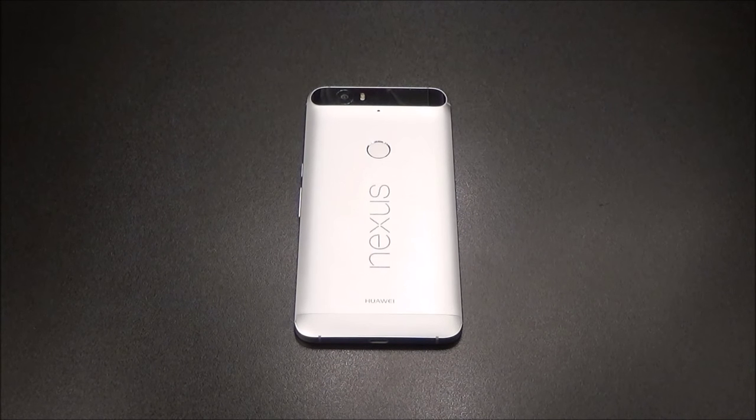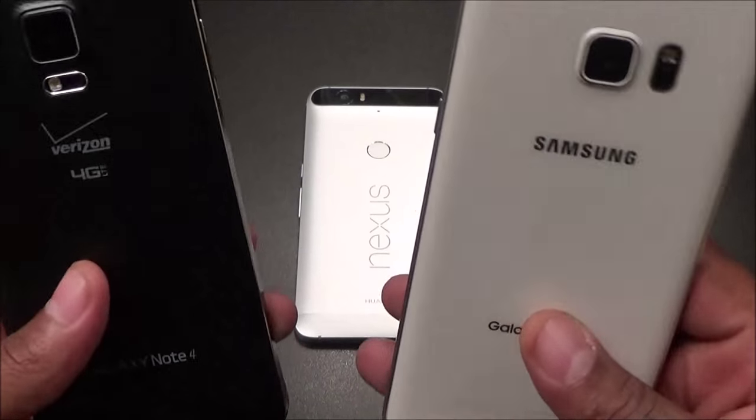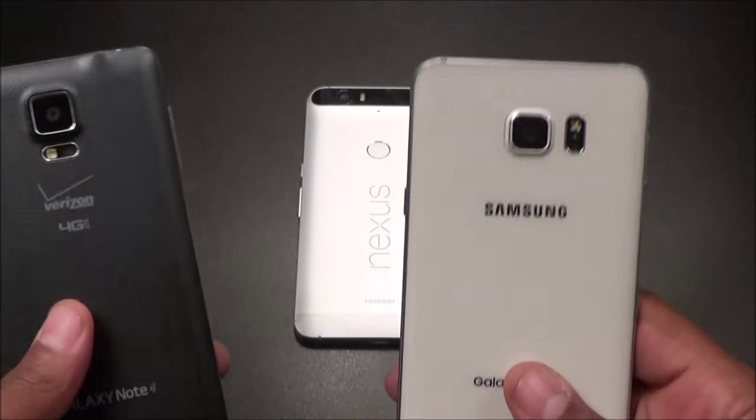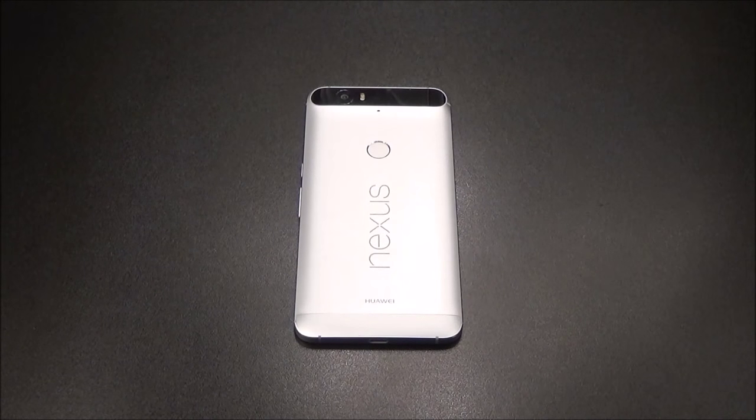On my channel I've answered this kind of question before. With the HTC M8 and M9 I said don't upgrade because it was pretty much the same phone. But with the Note 4 versus the Note 5 I said upgrade — night and day, two totally different phones. Same thing with the Nexus 6P: huge upgrade. Now let's get into everything I don't like first, then everything I do like.